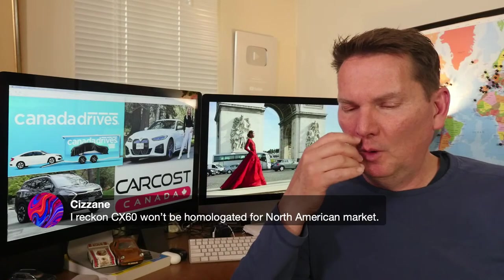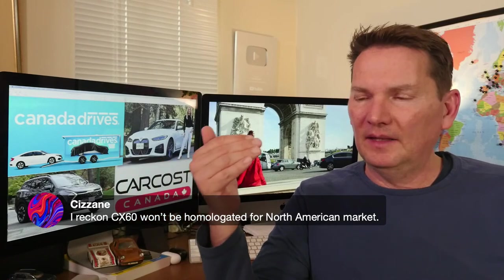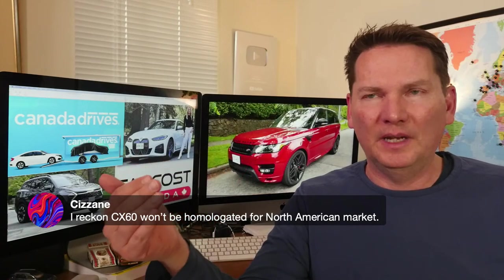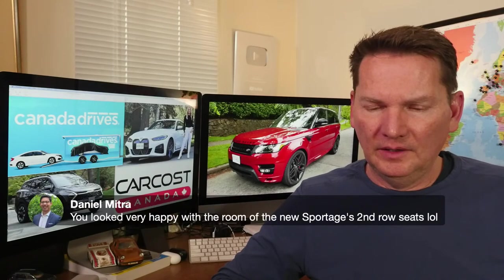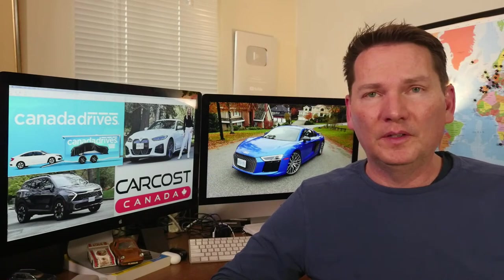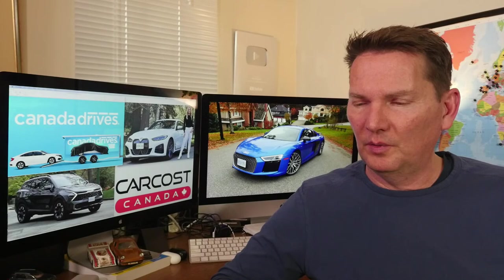On the Volvo EX30 for North America: it won't be homologated for this market — Volvo has clearly stated that. We'll get the XC40 and the XC90, which is the XC90 replacement coming later this year, but that particular model isn't coming our way. On the Sportage second row: yes, both the Tucson and Sportage have a lot of room in the back seat and cargo area — the comparison video comes out Tuesday.